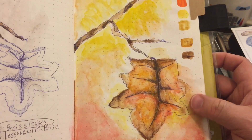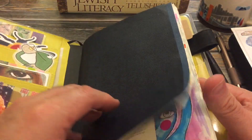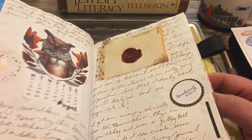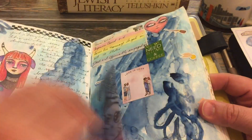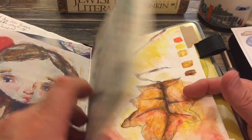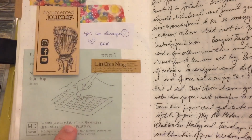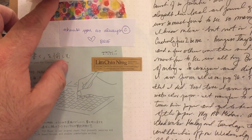I haven't used watercolors on Tomoe River paper in years, and when I was using it I was just doing plopping stuff — nothing detailed, just putting some pretty blues and purples on pages. So I got my little MD notebook, and there's Brie's little business card in her washi.